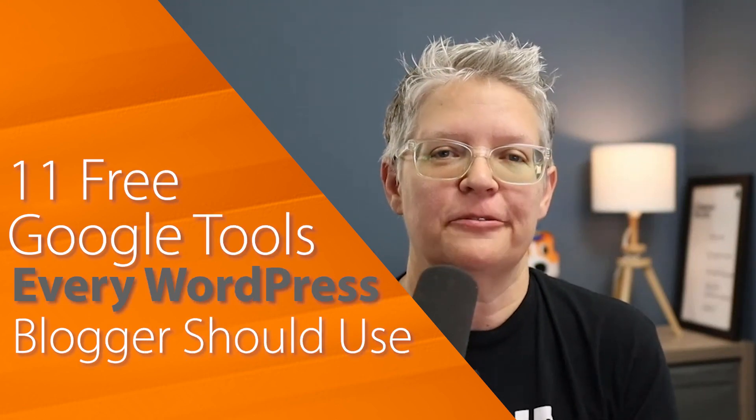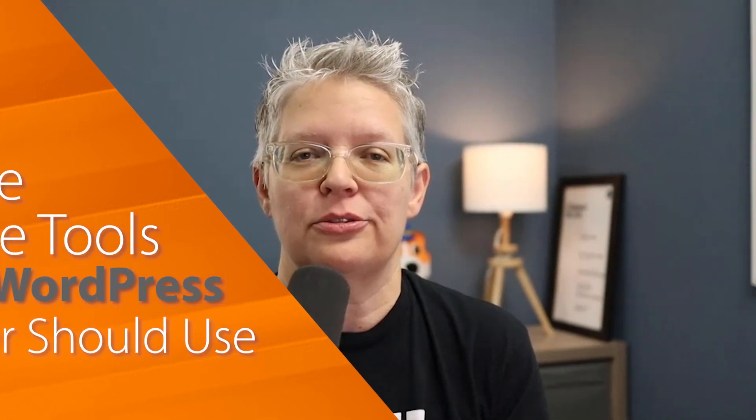Did you know that there are a ton of free Google tools that you can use to grow your website? In this video, Syed and I will cover the top 11 that are our favorites and that we think you should use. Google offers a variety of SEO tools, optimization tools, and so much more. So let's dig in.